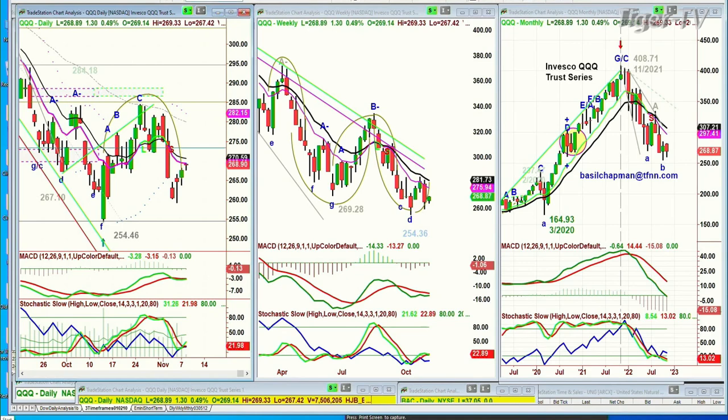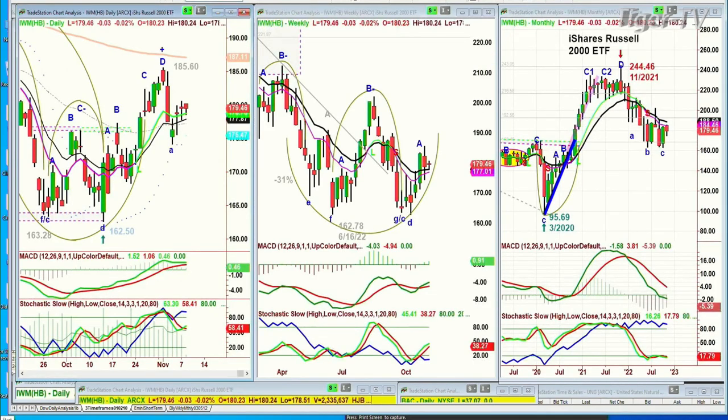Looking at the IWM, the Russell 2000 small caps — nice balance, but still not a great pattern. So it's really the Dow 30 that's leading.